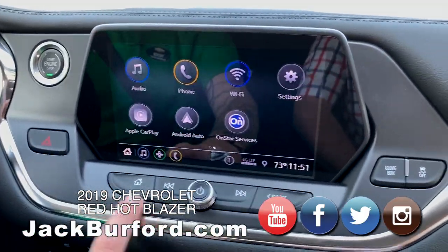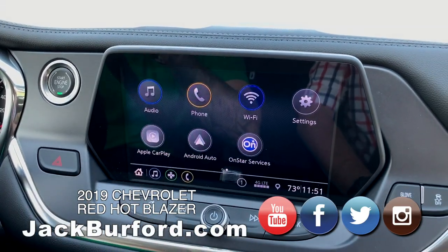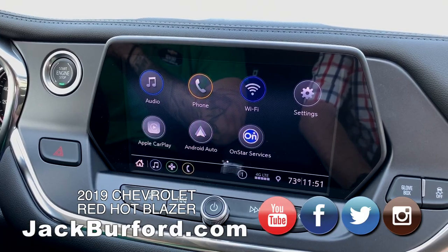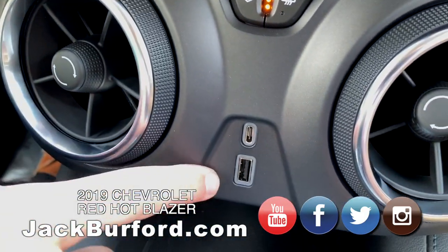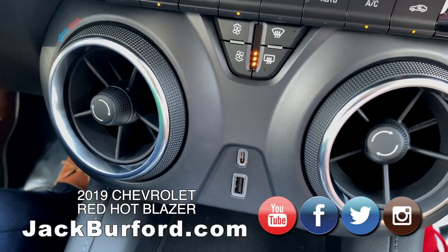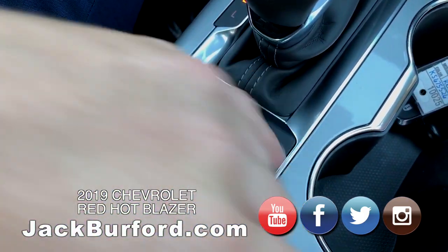Take us through the system here — Apple CarPlay and everything? You have Apple CarPlay and Android Auto. I meant to bring my phone charger. You just plug it in down here — you have your USB-C port and the Android port. Very nice.